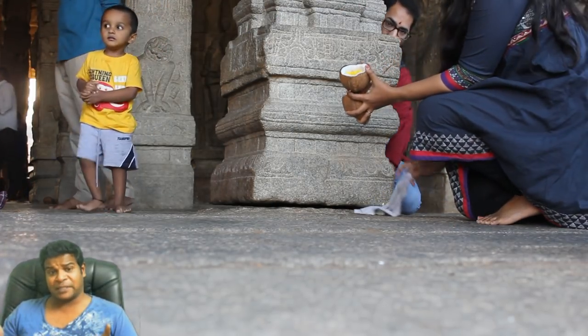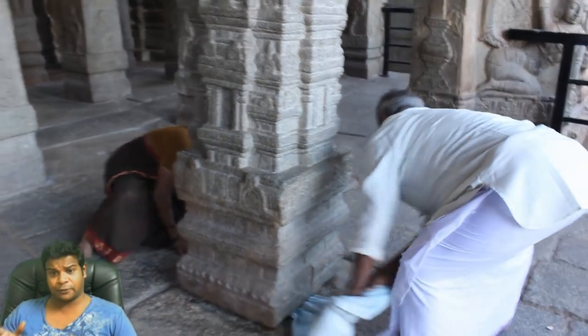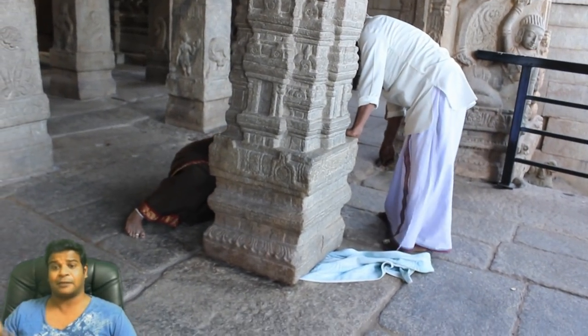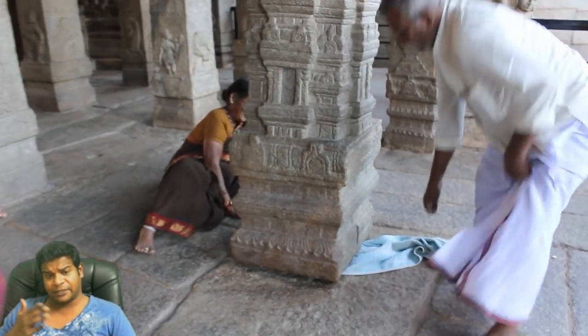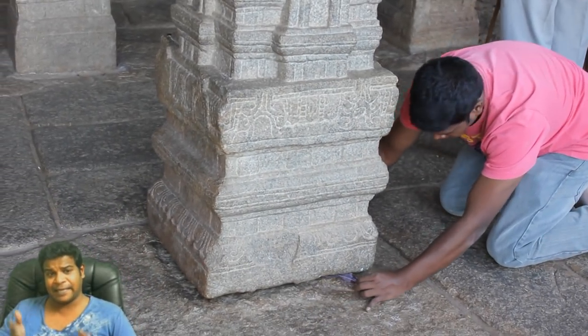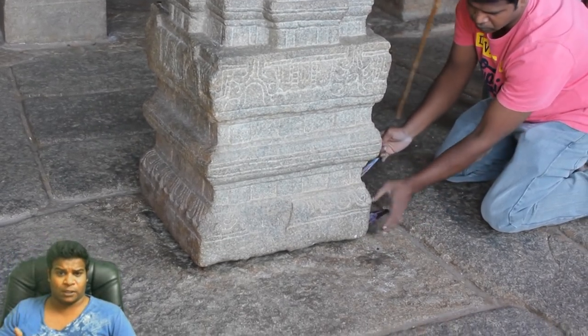You can slide a piece of cloth through one end, but you cannot pull it out on the other end. If the pillar were completely disconnected from the floor, we should be able to pull the cloth through on the other side. However, the cloth gets stuck in one of the corners. The pillar is not really hanging in mid-air, because one of the corners is clearly resting on the floor.